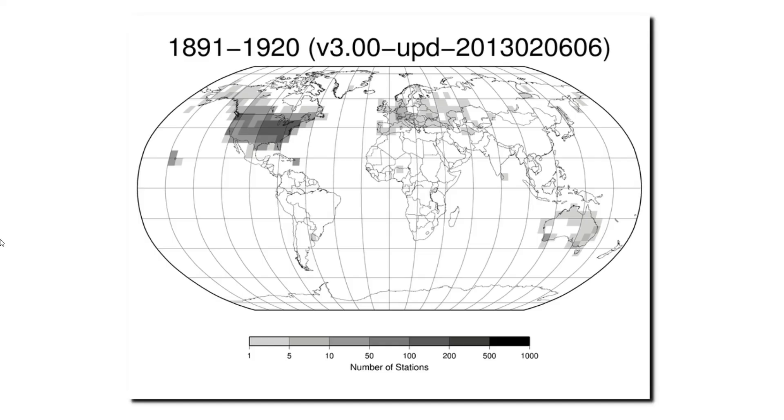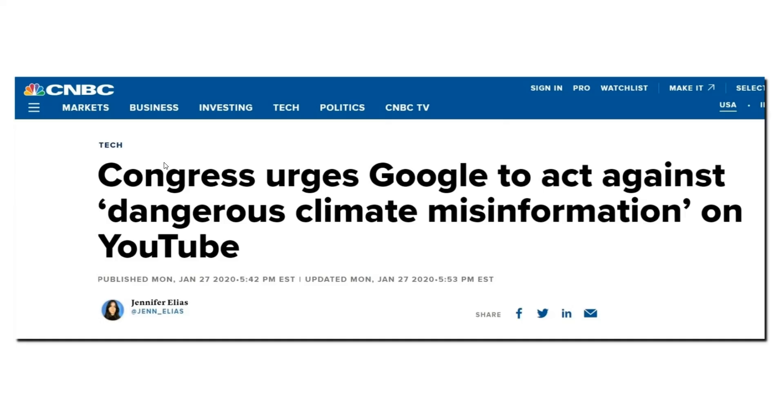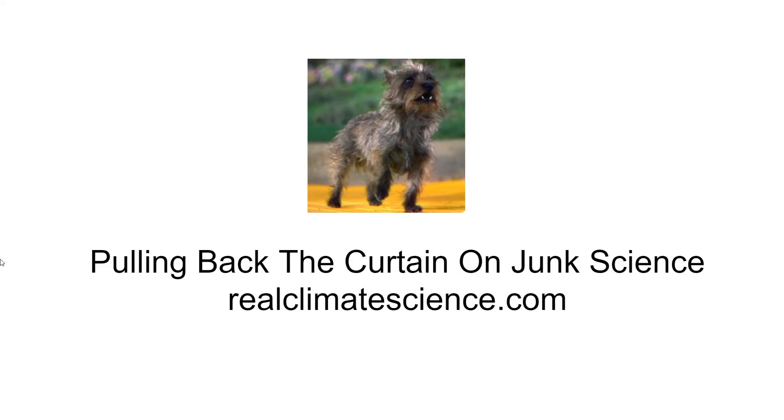The global temperature record is a complete farce, being mismanaged by a small group of people who appear determined to influence policy. Policymakers in the Democratic Party want me silenced for bringing this information to the public's attention. I point out dangerous climate misinformation coming from the government, but some congressional Democrats accuse me of doing exactly what they are doing. Rewriting the past is straight out of Orwell's 1984. You can help by passing this video around and subscribing to my YouTube channel, and visit RealClimateScience.com.